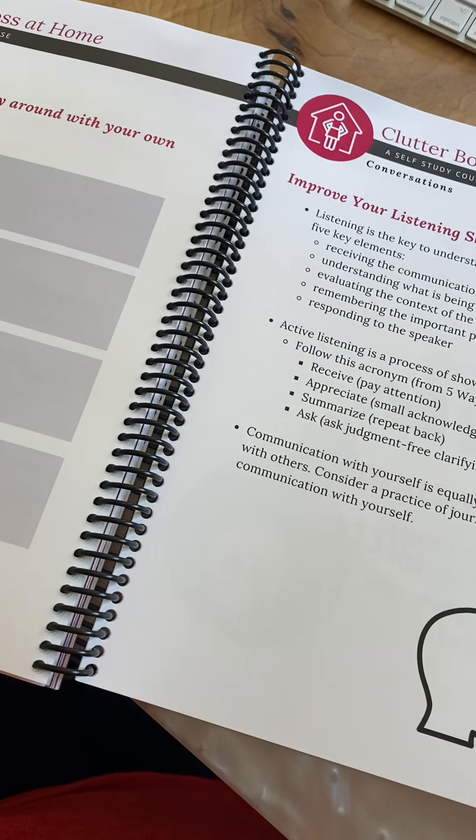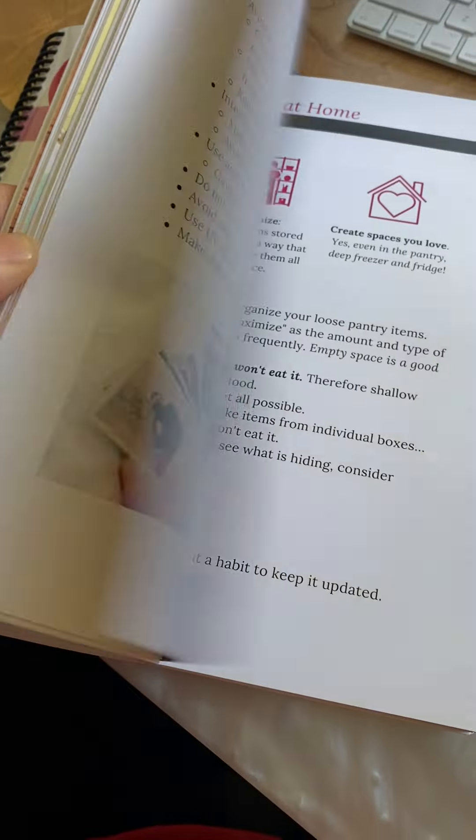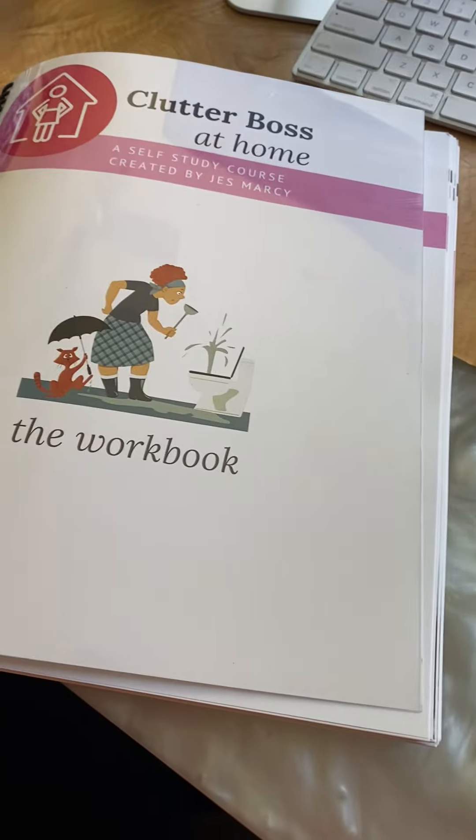You get lifetime access to all of this. When you join, you're going to get this workbook in the mail and it goes with the self-study course, which is part of CBA. It's just one part of CBA. It's incredible.